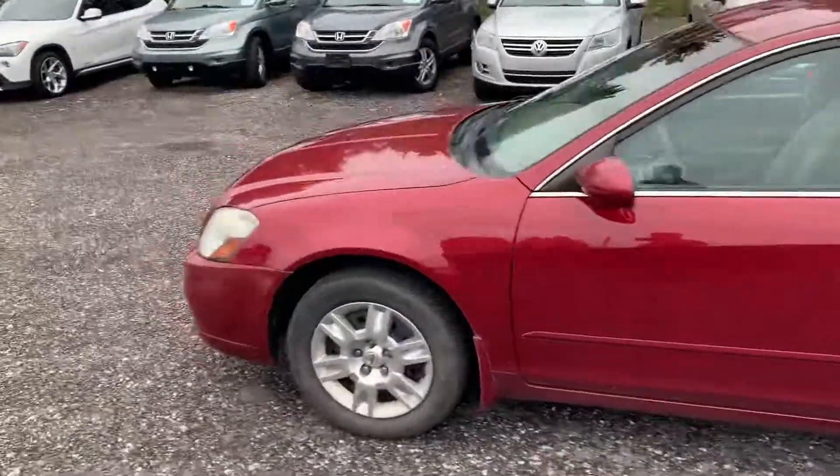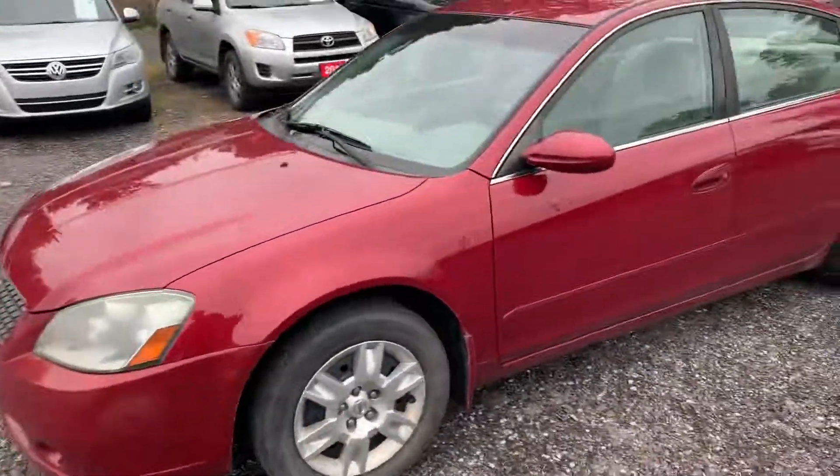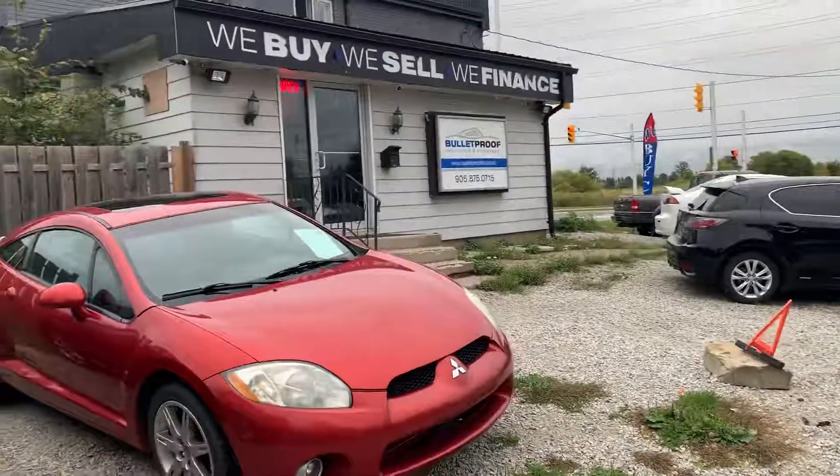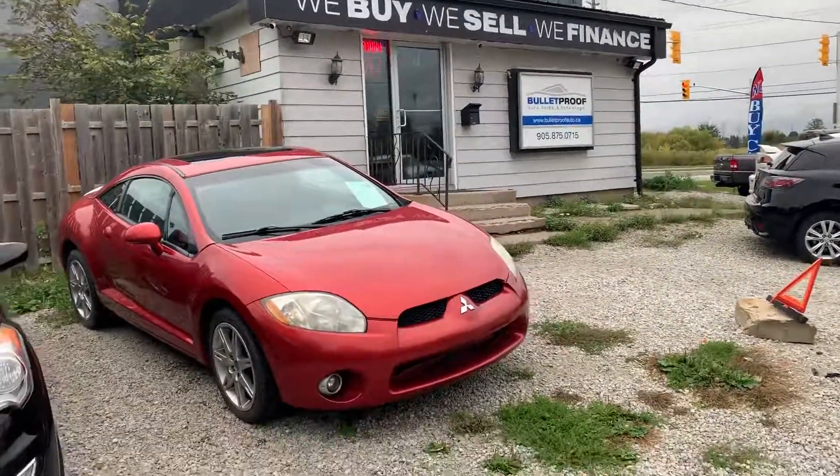For more information on this 2006 Nissan Altima or if you'd like additional photographs, you can visit our website at bulletproofauto.ca. Thanks for checking us out.